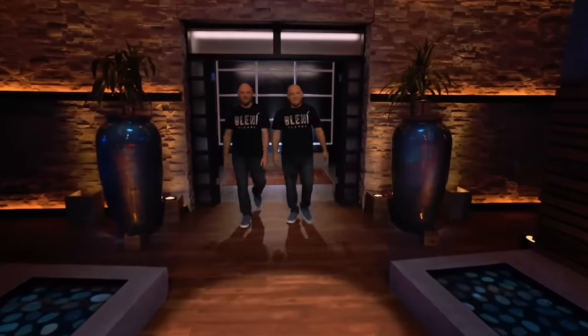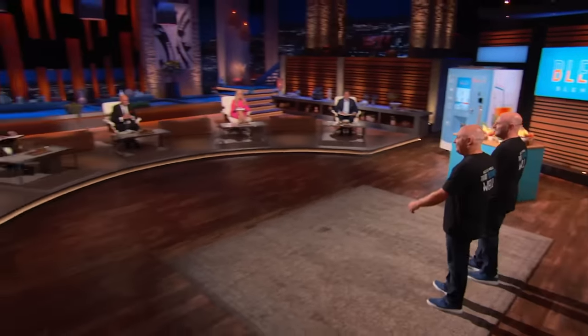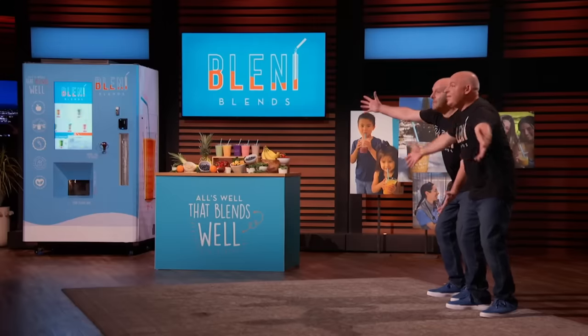Next in the tank is an innovation in healthy vending. Hi Sharks, I'm Peter Shapiro, and I'm Stuart Shapiro, and we're based in Havertown, Pennsylvania. And if you can't tell already, we're brothers. Good genes running our family. We're here today seeking $250,000 for a 6% equity stake in our company, Blenny Blends.